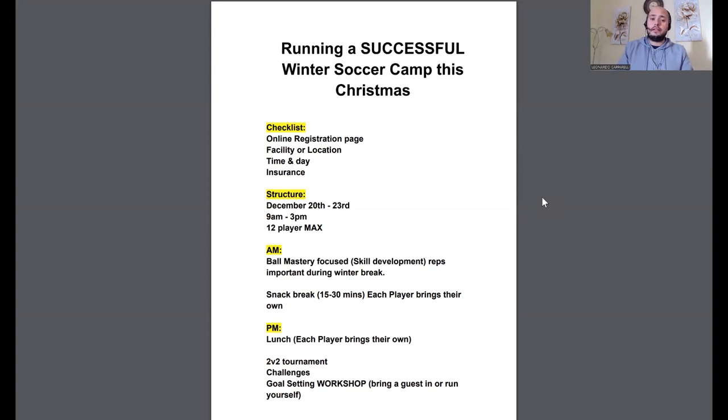Insurance — make sure that you are insured and that you have liability insurance. For any UK or US coach watching, make sure you have insurance to be able to run the camp. In the event anything bad happens — a player rolls over and breaks their ankle, touch wood it won't — make sure you are protected. Also, if you hire out an indoor facility, a lot of venues will ask you to have business insurance to protect them in case your clients or you break anything inside.